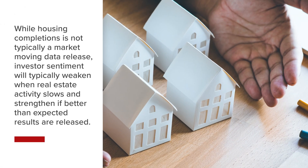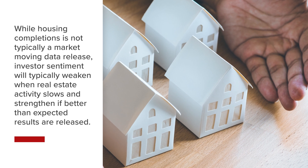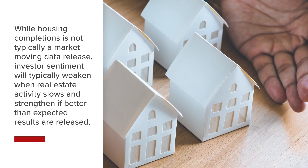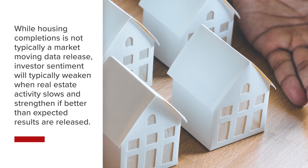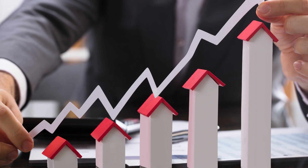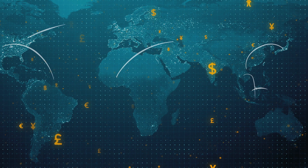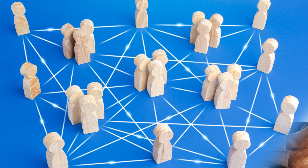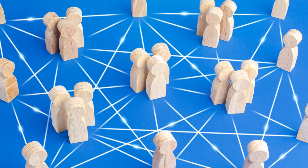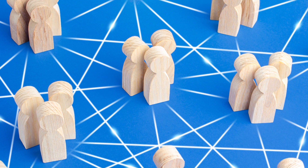While housing completions is not typically a market-moving data release, investor sentiment will typically weaken when real estate activity slows and strengthen if better-than-expected results are released. More housing construction means more economic activity and an environment that will likely benefit stocks globally. Buying a home is one of the most significant transactions most individuals will undertake, and tracking the capital-intensive and interest-rate-sensitive real estate sector is an important aspect of economic analysis.